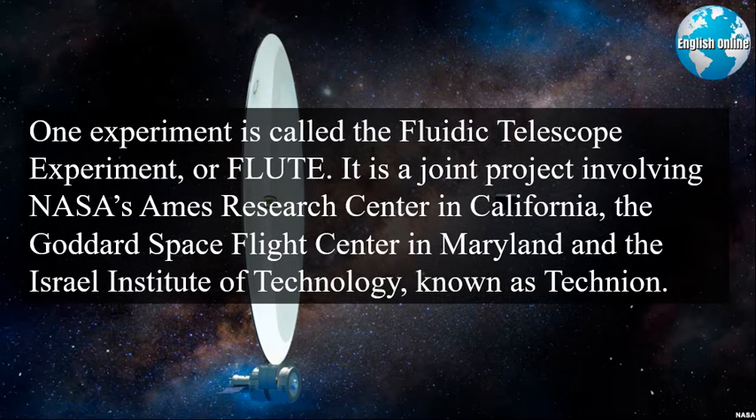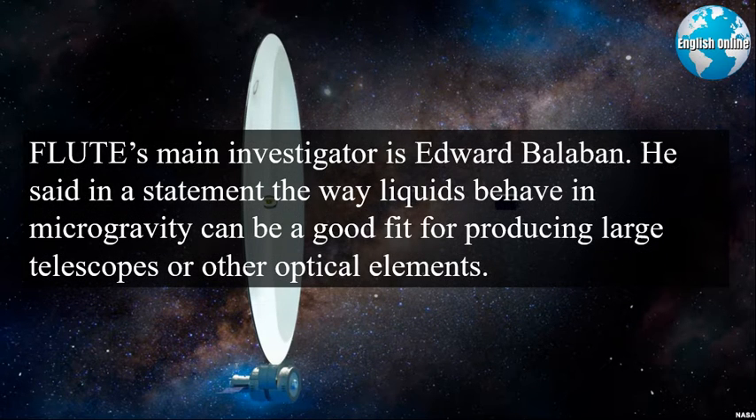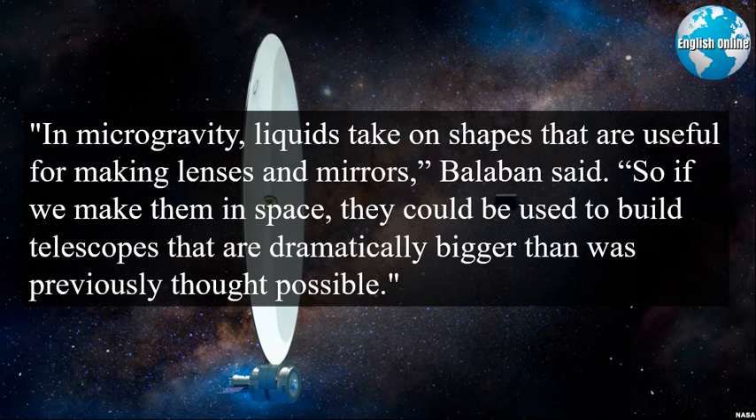One experiment is called the Fluidic Telescope Experiment, or FLUTE. It is a joint project involving NASA's Ames Research Center in California, the Goddard Space Flight Center in Maryland, and the Israel Institute of Technology, known as Technion. FLUTE's main investigator is Edward Balaban. He said the way liquids behave in microgravity can be a good fit for producing large telescopes or other optical elements. In microgravity, liquids take on shapes that are useful for making lenses and mirrors, Balaban said.